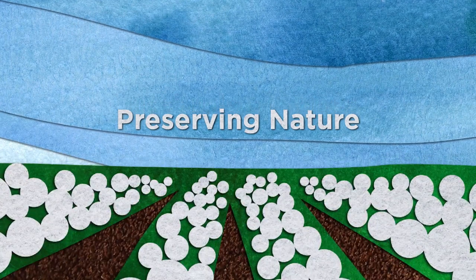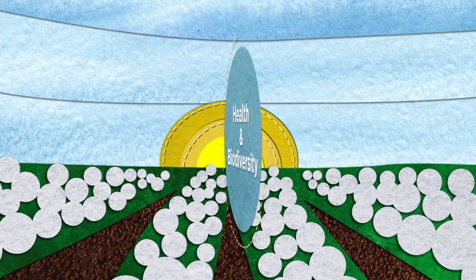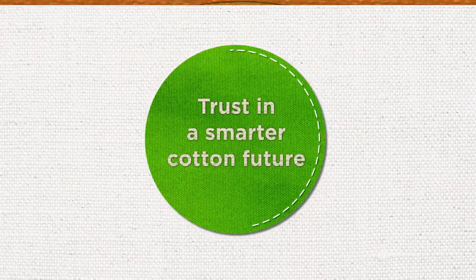These techniques are about preserving nature and ensuring the health and biodiversity of each farm for this generation and the many more to come. New commitments for a new day. Trust in a smarter cotton future.